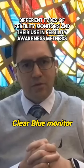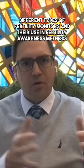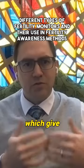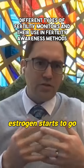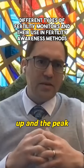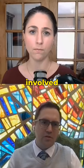Then you get to the Clear Blue monitor. When we refer to qualitative, it would be this line-based test strip or the Clear Blue monitor's results, which give low, high, and peak readings. The high is when estrogen starts to go up, and the peak is when LH surges right before ovulation. That is qualitative because there are no numbers involved.